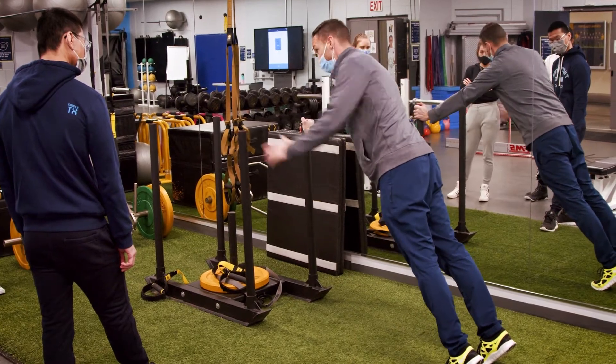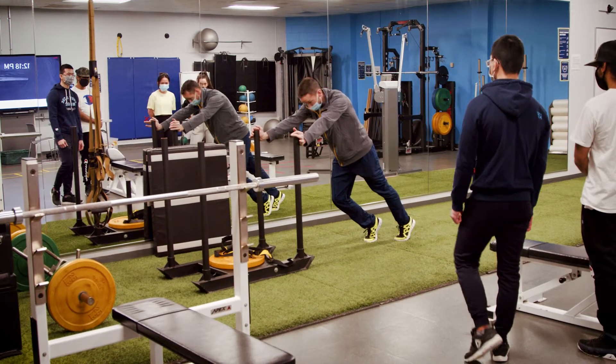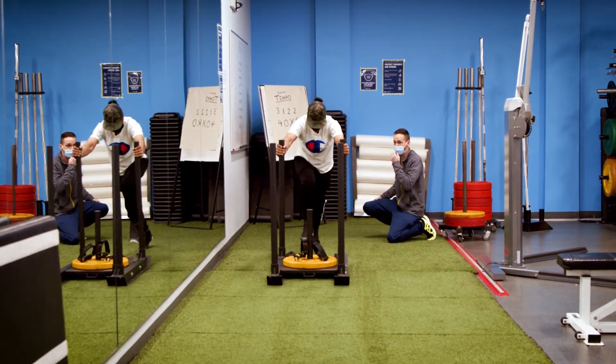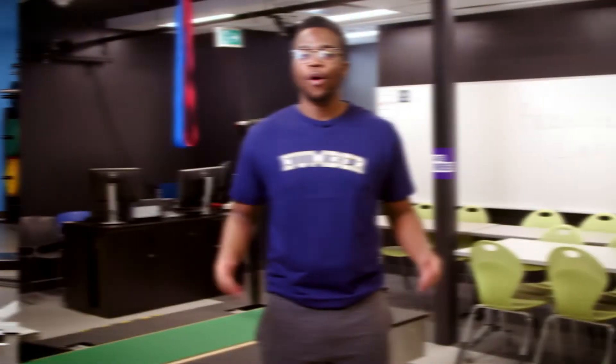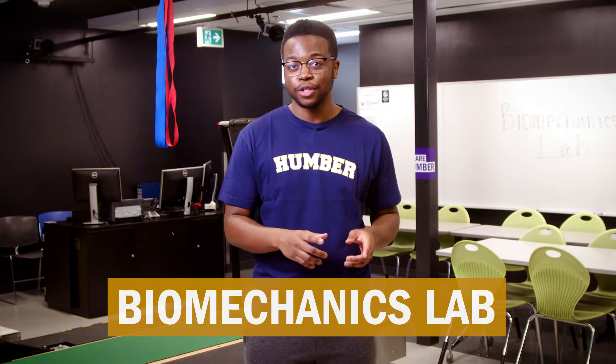In this lab, students learn to develop programs and to teach clients proper exercise techniques based on a client's individual goals and abilities. Welcome to the biomechanics lab. The black wall color is designed to prevent reflection off the walls when using our unique motion capture system.